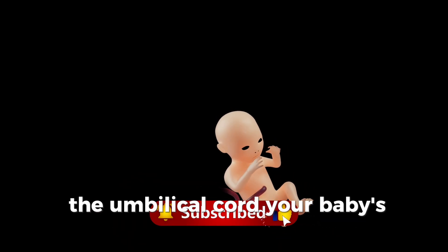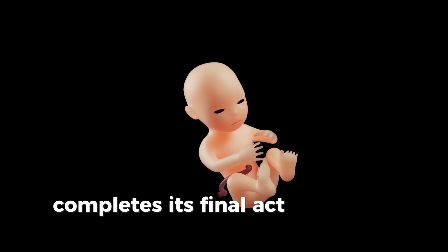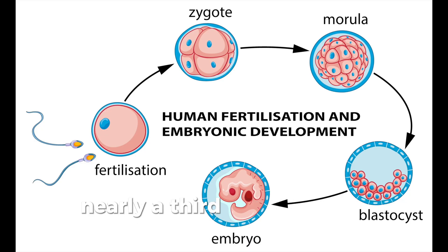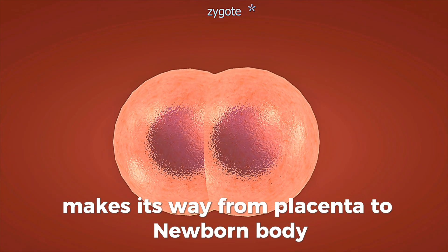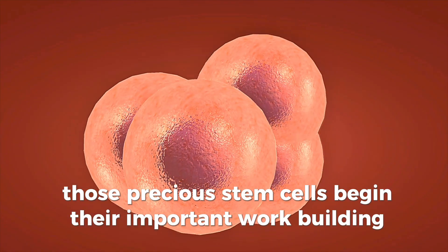The umbilical cord, your baby's lifeline for nine months, completes its final act as it pulses those last few times. Nearly a third of your baby's blood supply makes its way from placenta to newborn body. Those precious stem cells begin their important work building immunity.